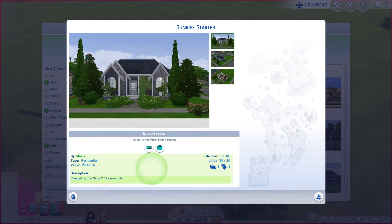I am Harry Laird from Gary and this is episode 258 of The Sims 4 Maxis Lots. This particular lot is called Sunrise Starter. It is on a 30 by 20 lot, type residential, and you only need two packs on this one.